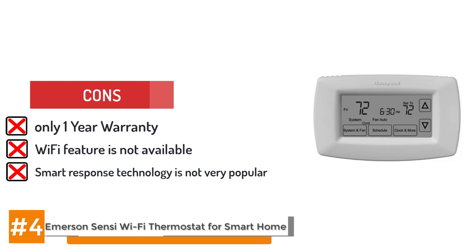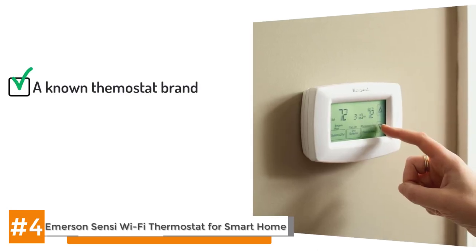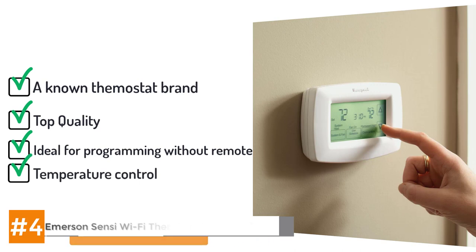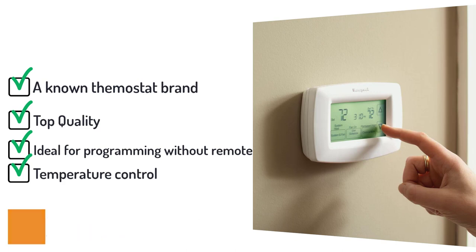Here's the bottom line. Honeywell is a prominent name in the smart thermostat genre, and the RTH7600D is a testament to the quality and variety of thermostats they produce. It is an ideal choice for those who want to program their HVAC system but have no need or desire to do it remotely. It offers pinpoint indoor temperature control in a digitalized package that will not overwhelm you with its complexity. This product is low priced given its advanced technological features, which is yet another reason why it has become a highly popular model.